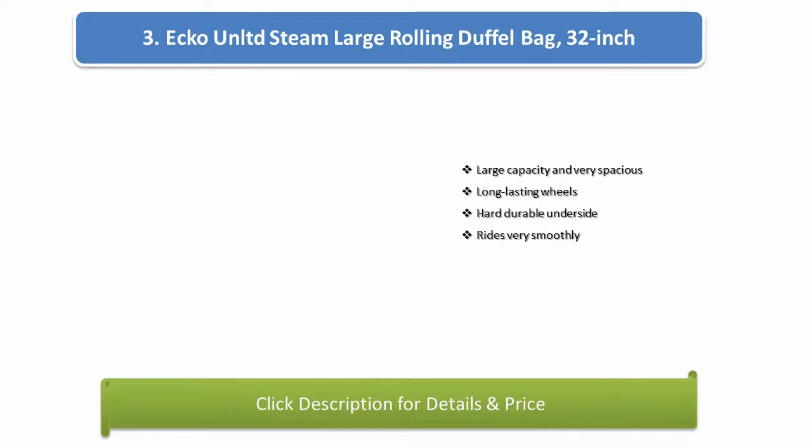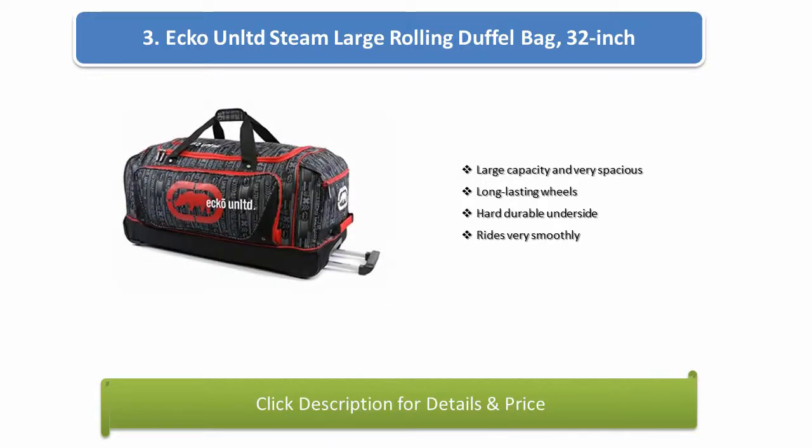Number 3: Echo Arnold Steam Large Rolling Duffel Bag, 32 inch. Large capacity and very spacious, long lasting wheels, hard durable underside, and rides very smoothly.